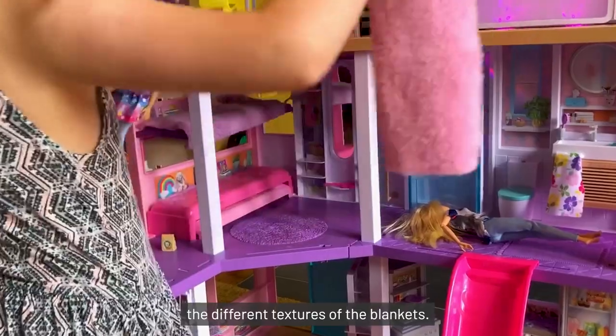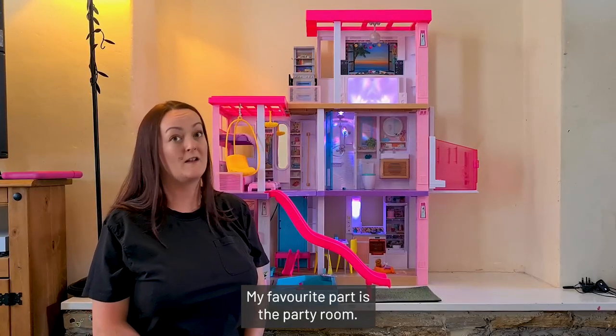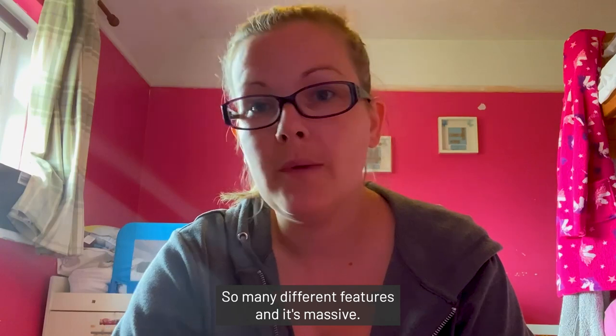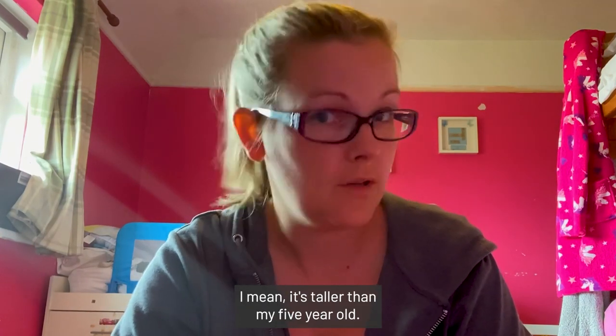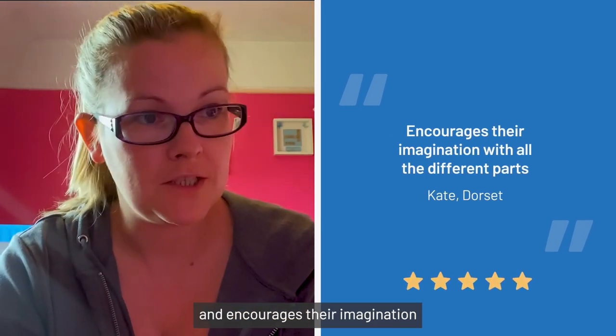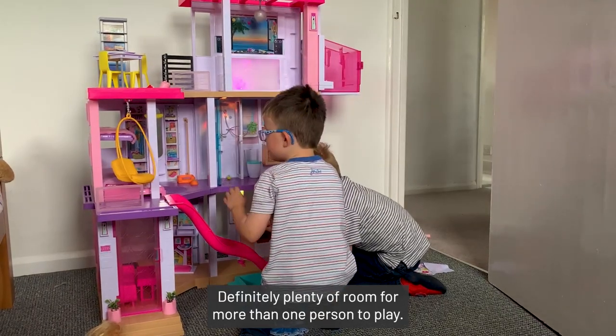The artificial grass, the different textures of the blankets — brilliant. My favourite part is the party room, and that's the part my daughter most enjoys as well. So many different features and it's massive — it's taller than my five year old. But it gives them room to play and encourages their imagination with all the different parts. There's definitely plenty of room for more than one person to play.